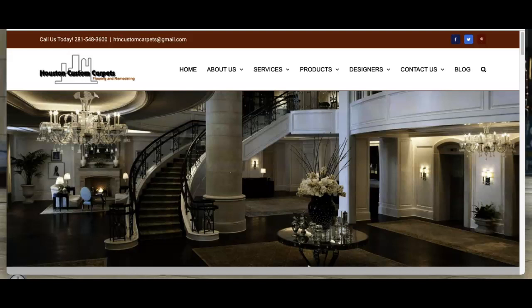Hey Bill, this is Mark. Hey man, I'm going to go over three tips you can do today to help you guys bring in more business.